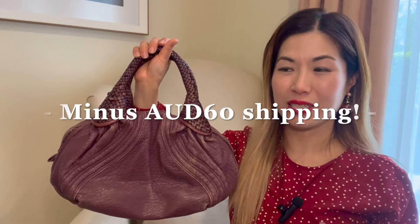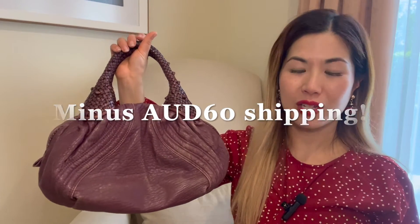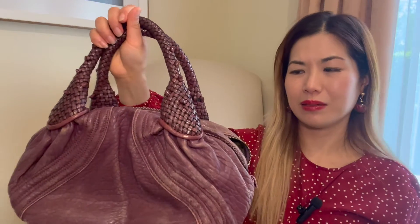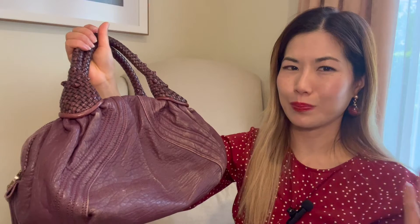What pushed me to bite the bullet was that Vestiaire Collective ran an offer where shipping was free, and shipping from Japan is 60 Australian dollars for me — so that's a huge saving. I went ahead and purchased the bag. The total I paid, with taxes and free shipping, was 226 dollars and 74 cents Australian. I really cannot complain.